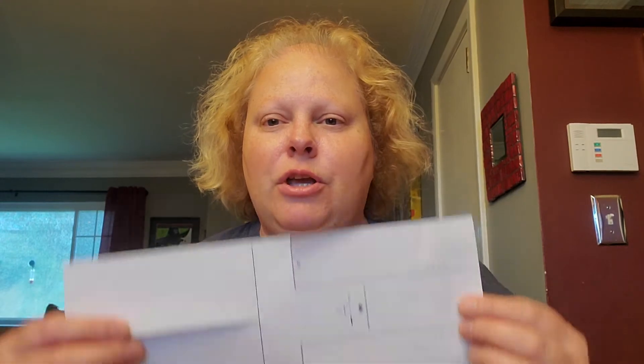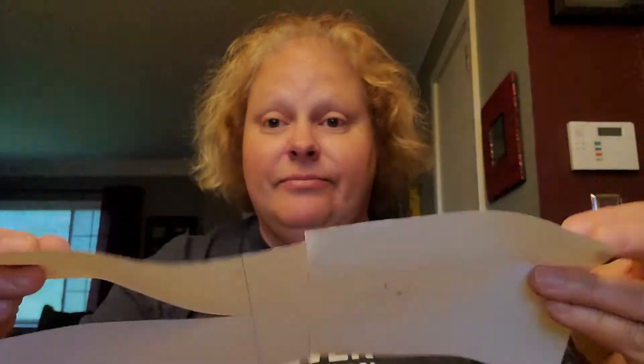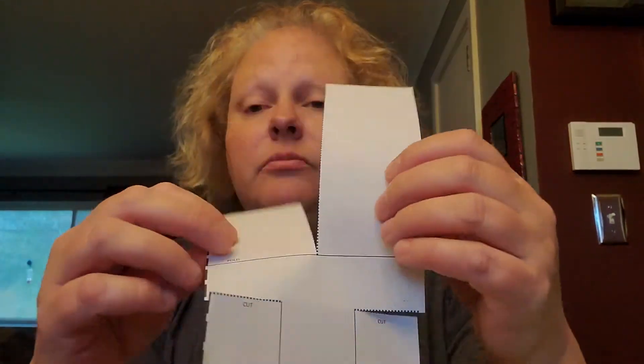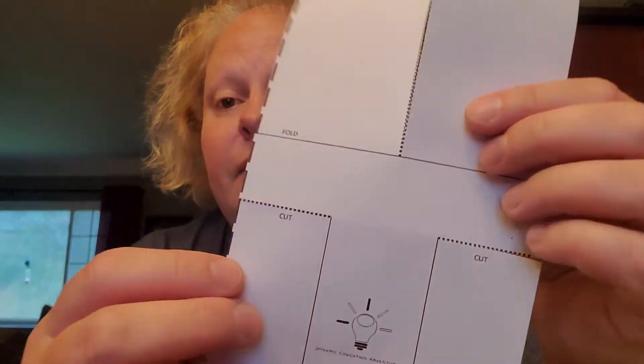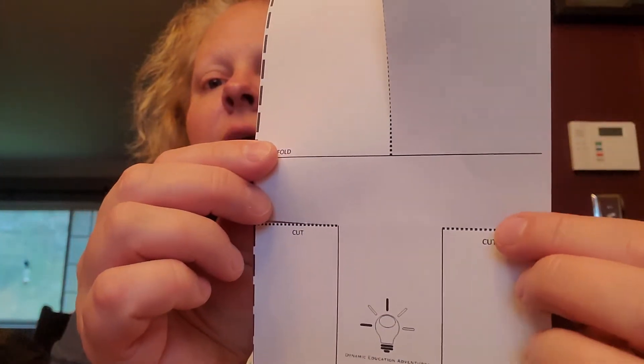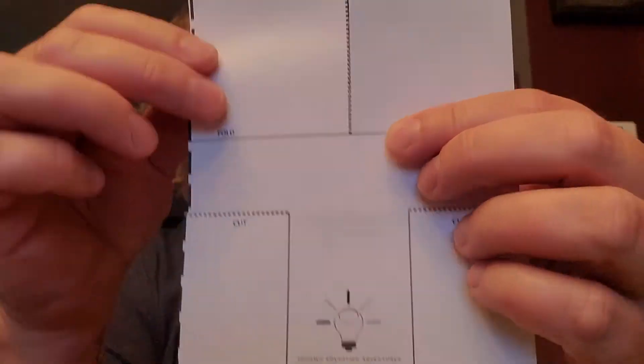For your activities from home, you're going to notice something that looks like this on your activity sheet. You're going to cut it out, and right here where you see the dotted line that says 'cut,' you're going to cut until you get to the straight line. You'll also need just one paper clip — or tape and a penny — to add a little weight to what you're making, which is called a whirly bird.